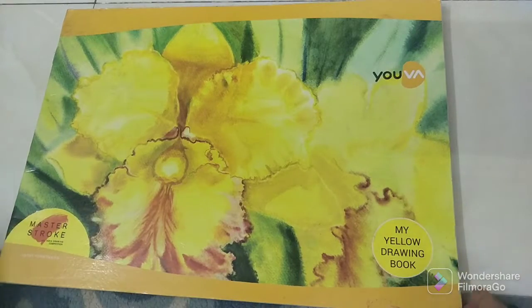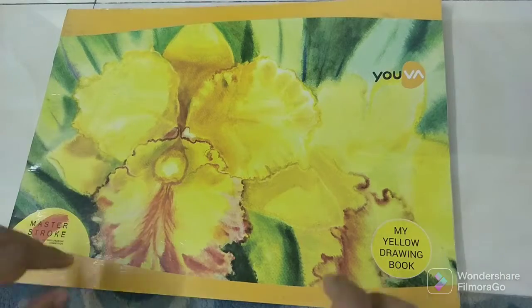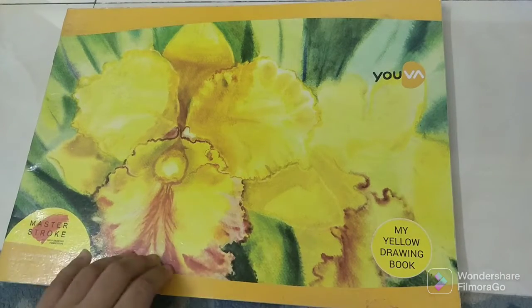Hello friends, today I'm going to show my drawing book collection. This is my school drawing book.